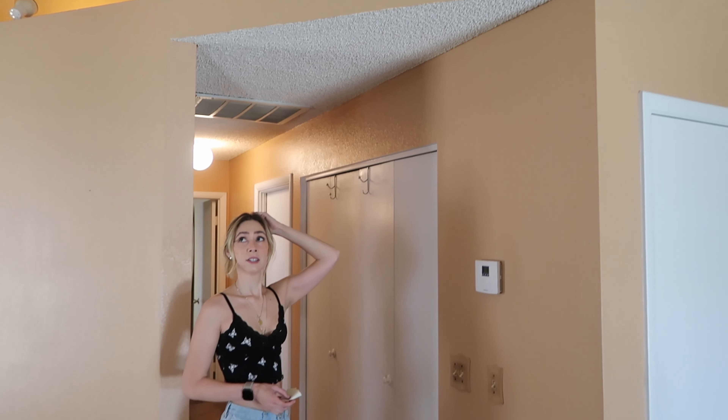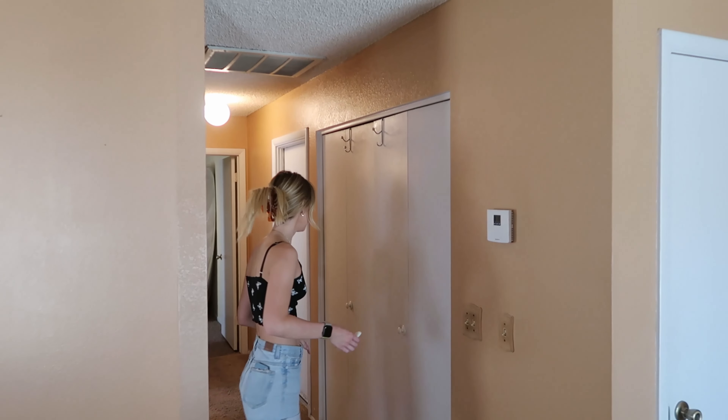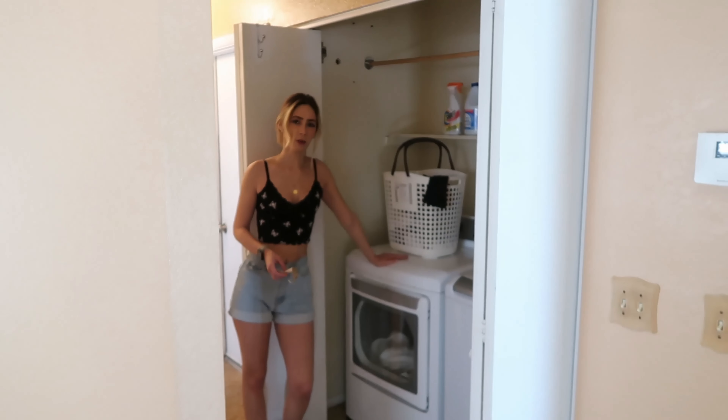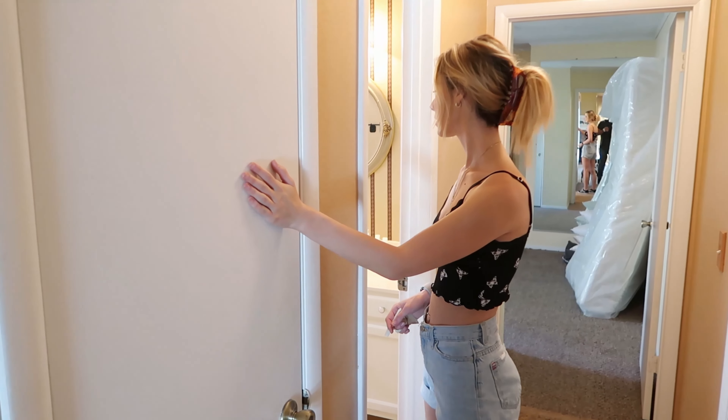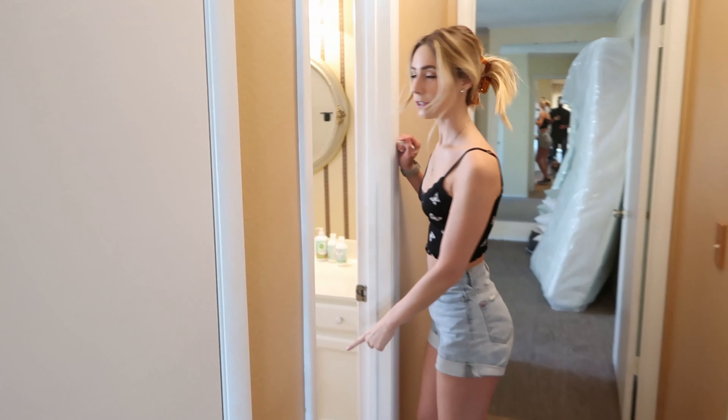And then there's this little water closet, a tiny tub, and my closet.